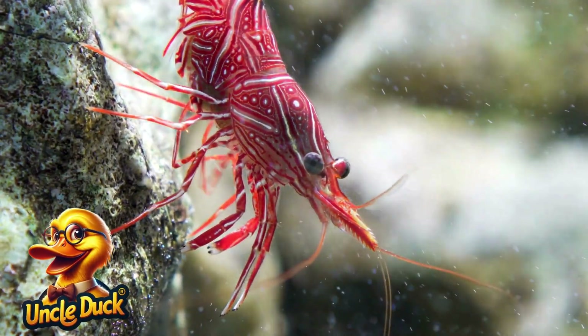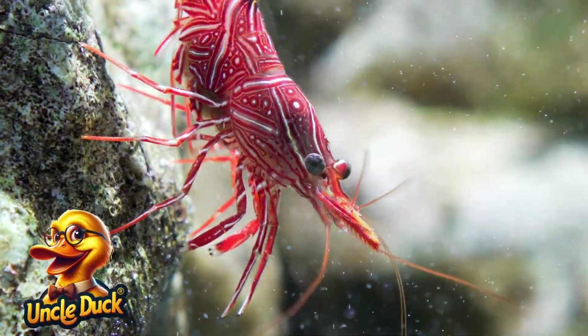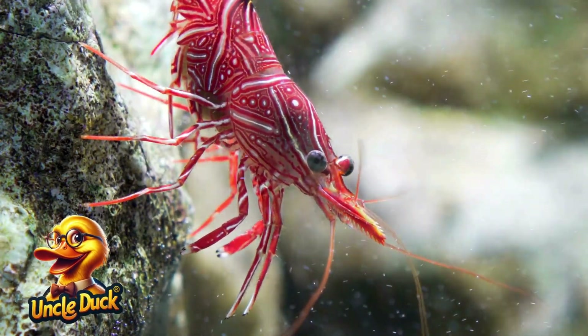A tiny shrimp darts between rocks, helping to clean the ocean by eating debris. Shrimp often work together to keep the seafloor tidy.